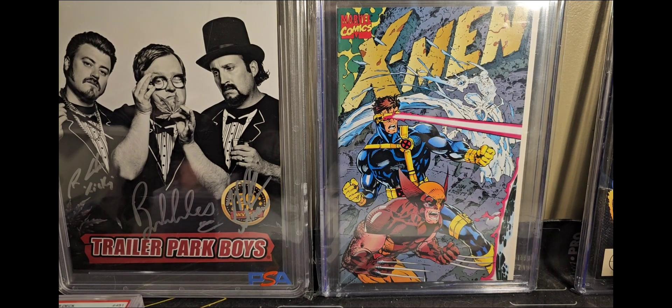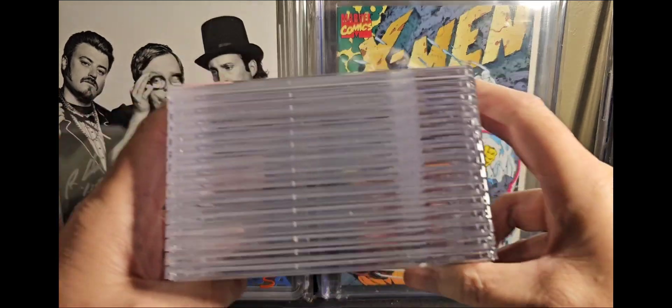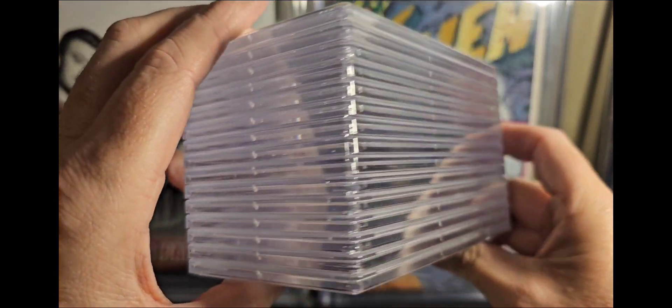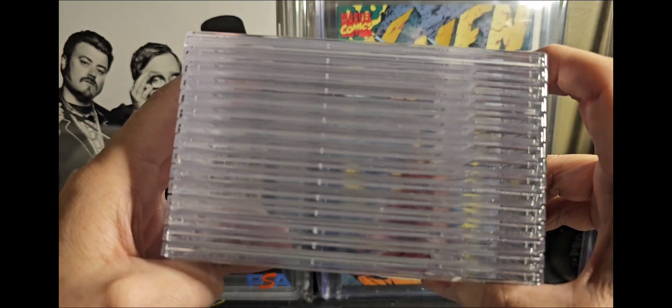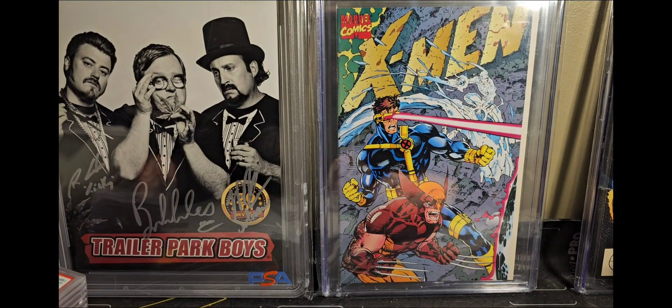Alright guys, back for a little card related video — haven't done one in a while. I just sort of cleaned out a little bit that I had on PWCC, some fun cards. I'm just bidding cheap bids, throwing them in on like Monday morning. I put a max bid in and it's usually pretty cheap — sometimes you win, sometimes you don't, most times you don't, but I had some good ones.